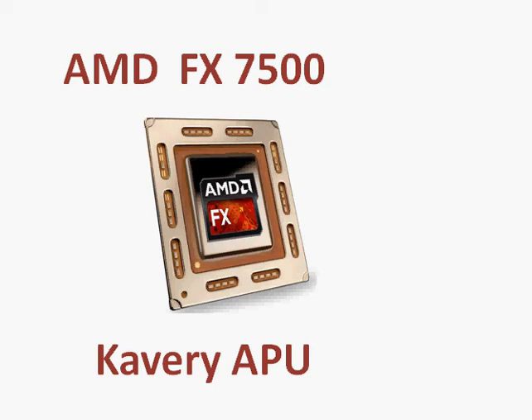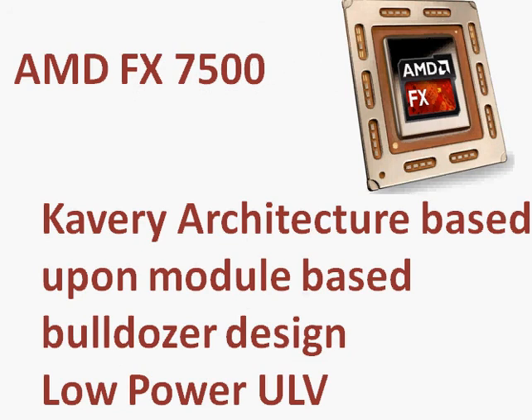The AMD FX7500 is a Kaveri Accelerated Processing Unit. It's a low power, rather ultra low voltage — that's what it's called — processor intended for notebooks, and we'll take a look at some of the top level things about this processor and how it performs.